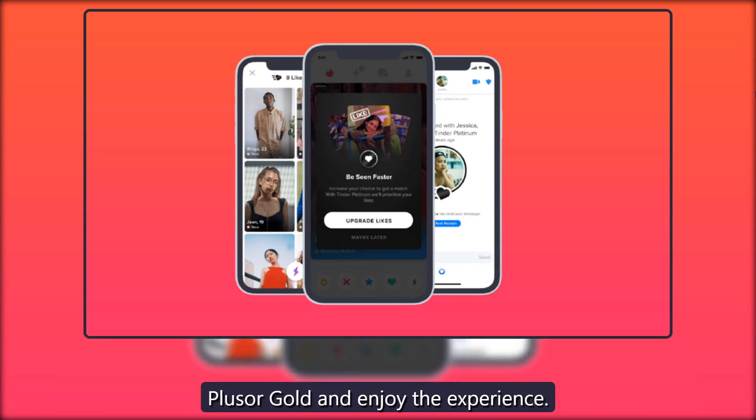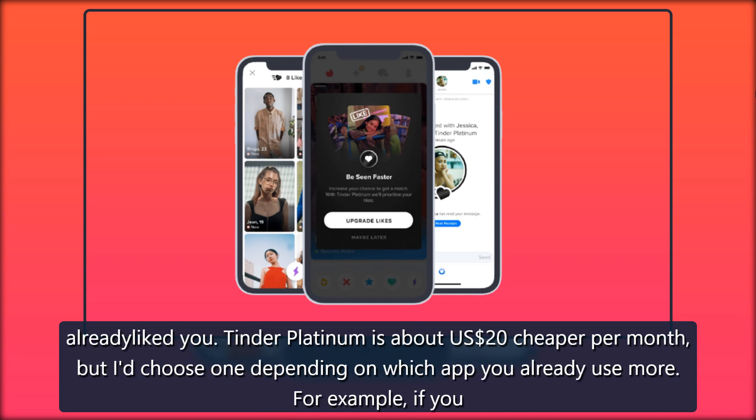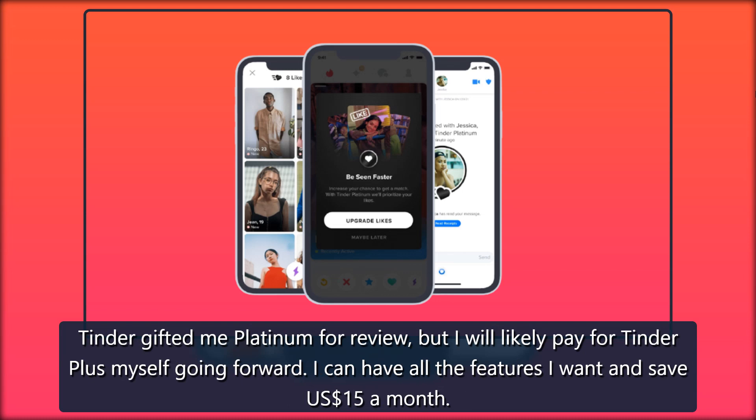Compared to Bumble Premium, another paid subscription I tried, Tinder Platinum has some similar features such as undoing a left swipe and peeking at who already liked you. Tinder Platinum is about $20 cheaper per month, but I'd choose one depending on which app you already use more. For example, if you enjoy Bumble's advanced filters, you may have a better experience with its subscription. Tinder gifted me Platinum for review, but I will likely pay for Tinder Plus myself going forward.